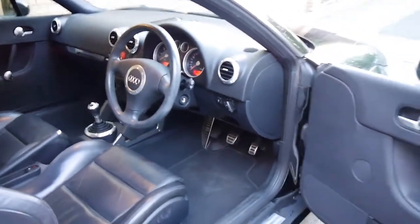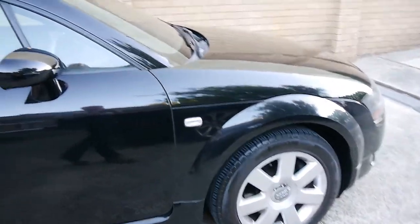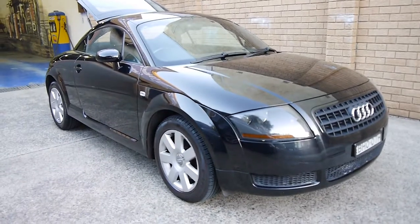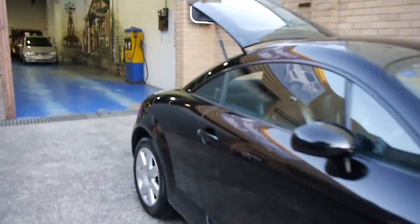So again, it's a 2005 TT Coupe, 80,000 kilometres, one owner, black — and between $15,000 and $20,000, ladies and gentlemen. These are an extremely good buy.